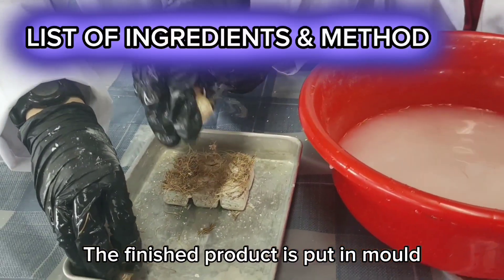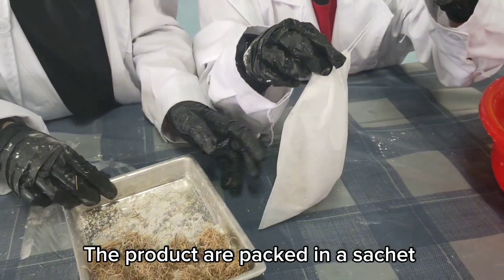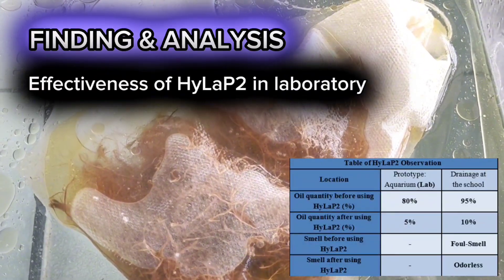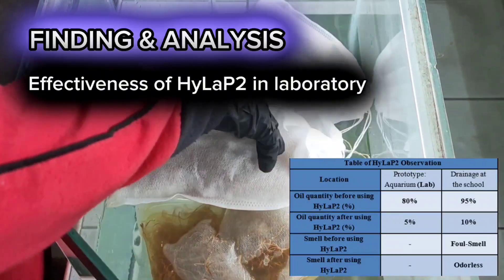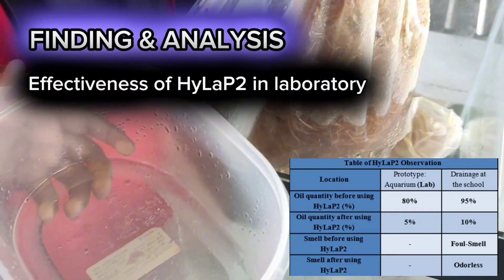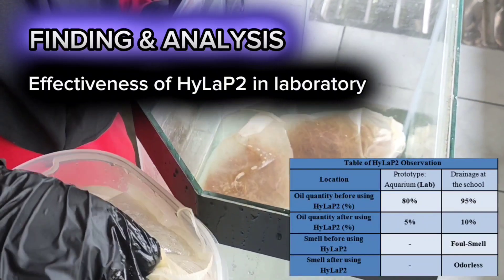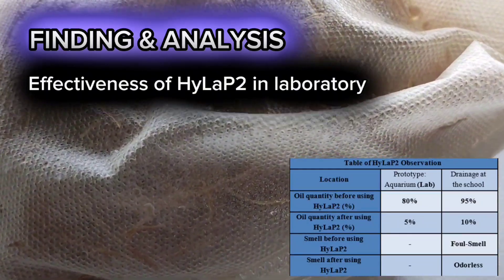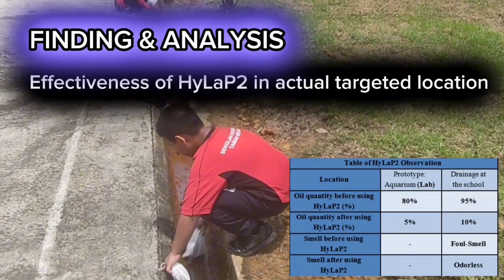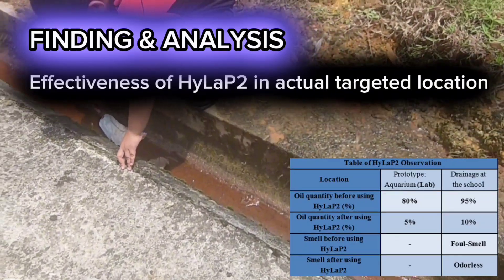Fifth, the finished product is put in a mold and dried again. The products are packed in a sachet as an absorbent packet. We then tested the effectiveness of HILAP in the laboratory, followed by testing its effectiveness in the actual targeted location.